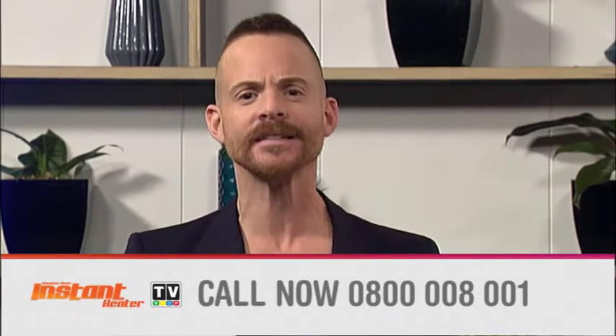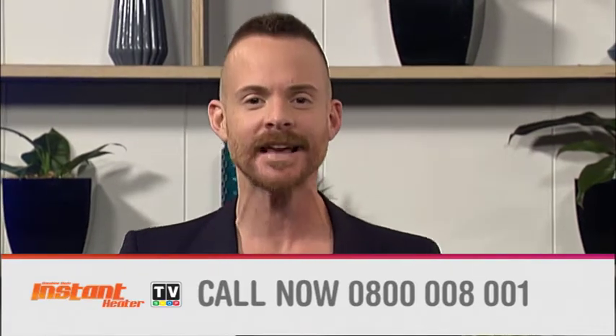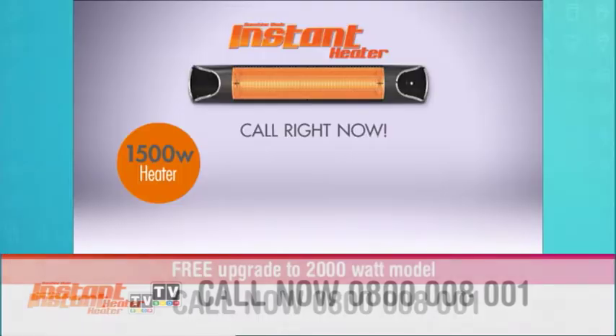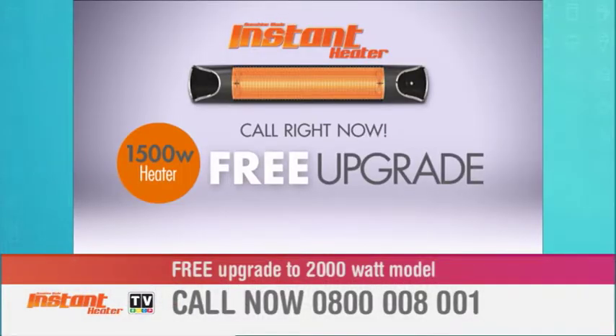So what is the special for today? Inside or outside, how much would you expect to pay to make your summers last longer with the instant heater? Many radiant outdoor heaters can cost well over a thousand dollars, but here today you won't pay anything like that. The instant heater is so easy to install — it plugs straight into any standard power outlet so you can install it yourself for free. Call right now and we'll upgrade you from the domestic 1500 watt to the Event Pro 2000 watt, used for outdoor events and restaurants. It's yours absolutely free.